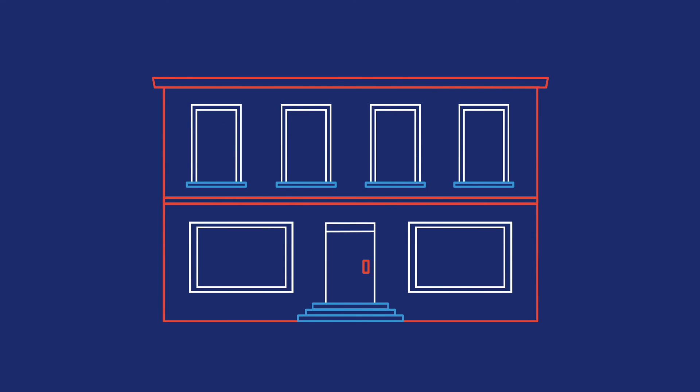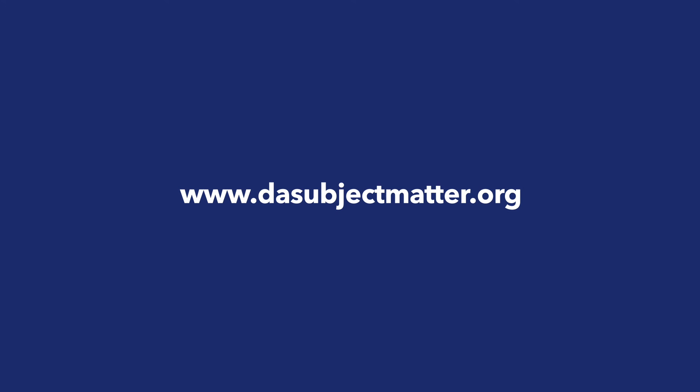Do you want to get an IUD? Visit www.thesubjectmatter.org to find a health center near you.